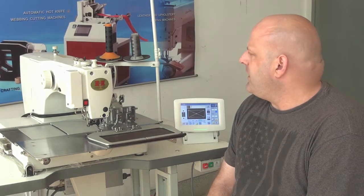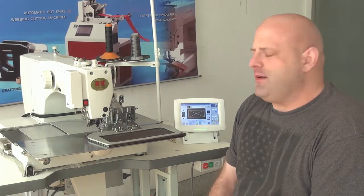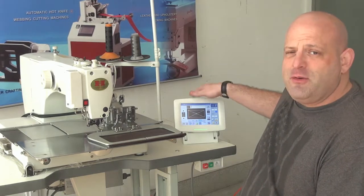It allows for the sewing of up to 10,000 different patterns which can be programmed into the onboard computer system right here on the machine.